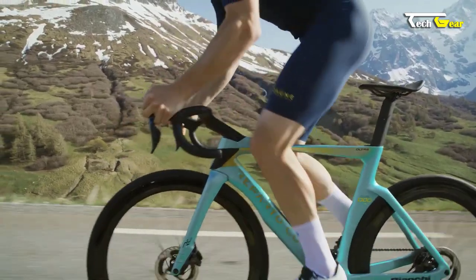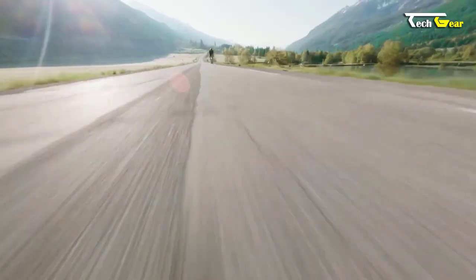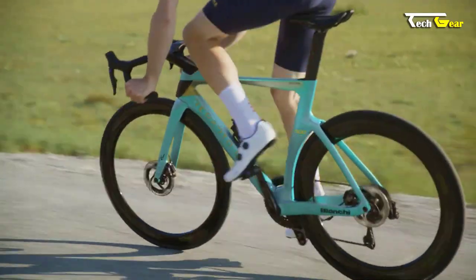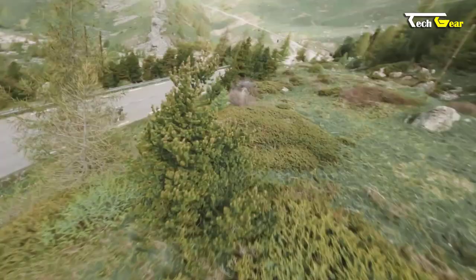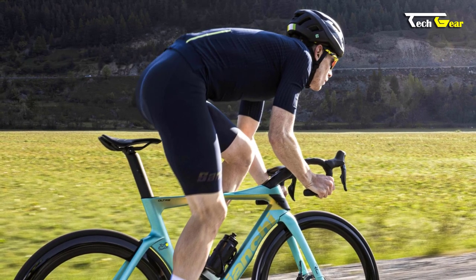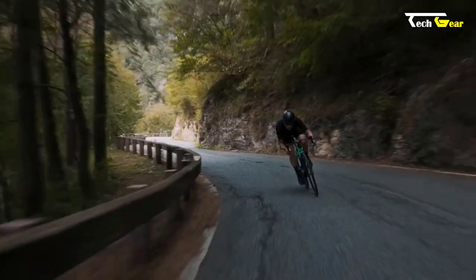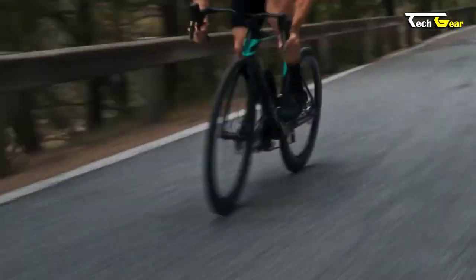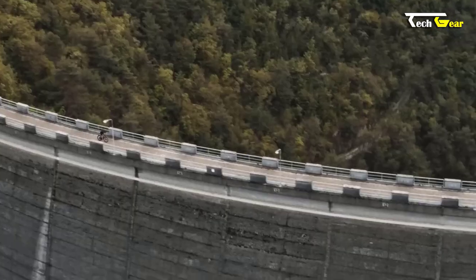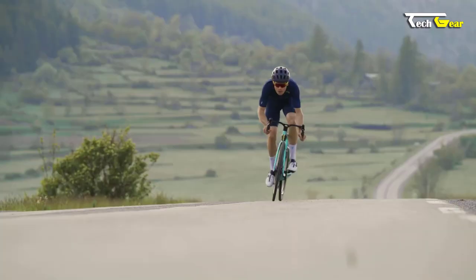Equipped with Shimano Dura-Ace Di2 hydraulic disc brakes and a Shimano Dura-Ace chain, the Ultra RC Tour de France Limited Edition delivers impeccable shifting performance and smooth, efficient power transfer. The Shimano BR-R9270 hydraulic disc brakes provide excellent modulation and control, giving riders the confidence to push their limits. To further enhance aerodynamics, the bike features a stem with an integrated handlebar, minimizing drag and optimizing overall performance. The soft black microfiber bar tape offers a comfortable and secure grip for long rides, and the bike comes complete with Shimano Dura-Ace PD-R9100 carbon pedals. The Shimano RT-CL900 center lock-type rotors with Vistec technology provide reliable and consistent braking performance.